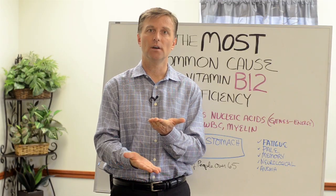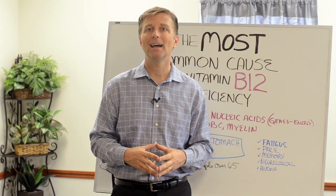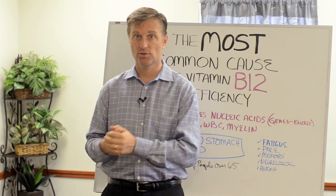Basically, they make the foundation of red blood cells, white blood cells, and myelin. What is myelin? Myelin is the outer covering of your nervous system. It allows the conductivity of nerve impulses to travel.